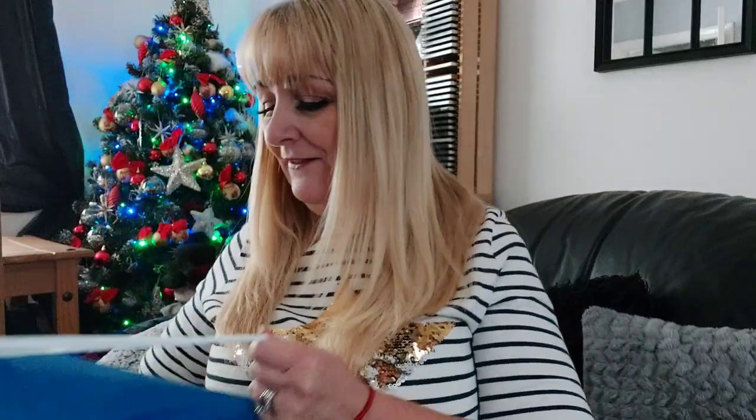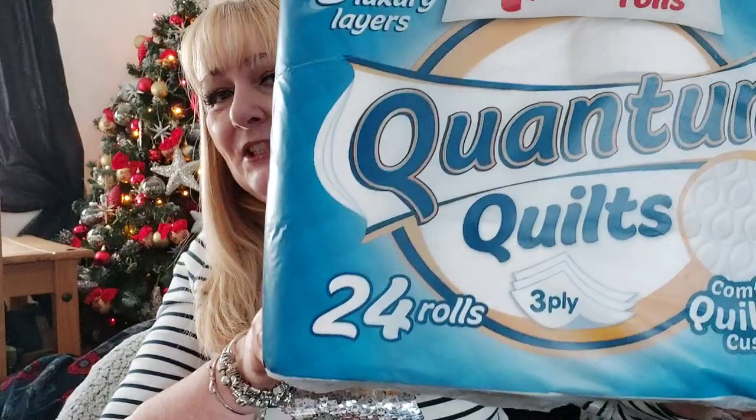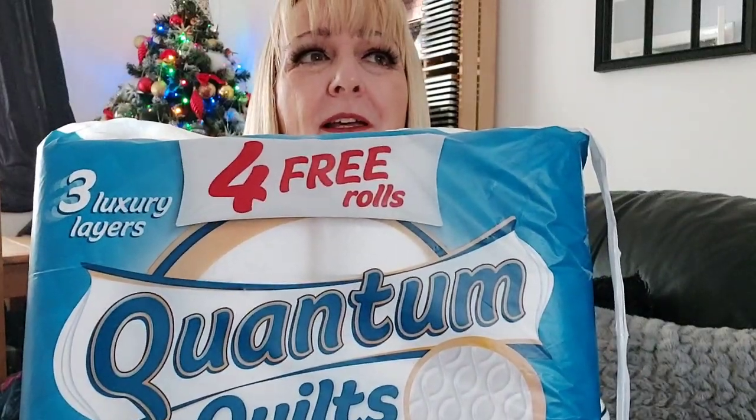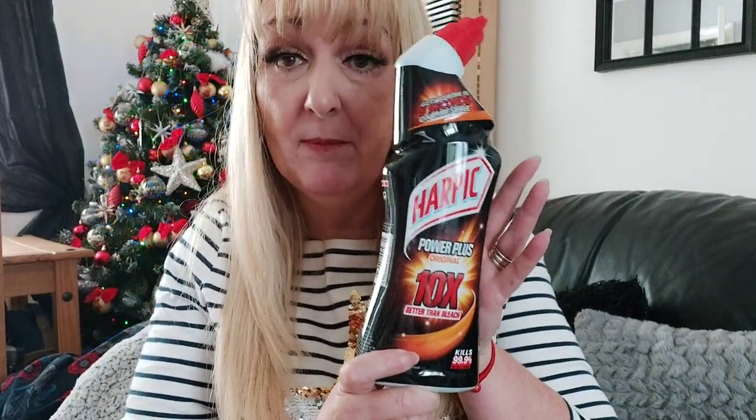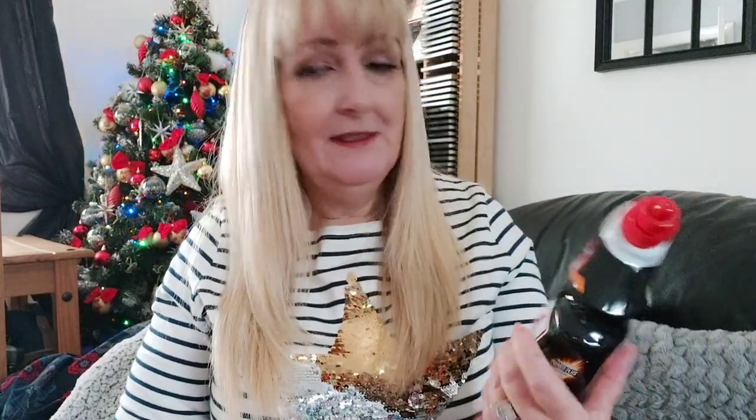Then on to Poundland. First thing was - we all need toilet rolls. 24 quilted rolls for £5. I just thought that was good value - I like these, they're the quilted ones, nice and thick. The other thing was just Harpic for the loo. I use bleach but this says it's ten times better than bleach, so I thought I'd give that a go. I haven't used Harpic before. We must have hard water because we've got a lot of limescale - it builds up really quickly.